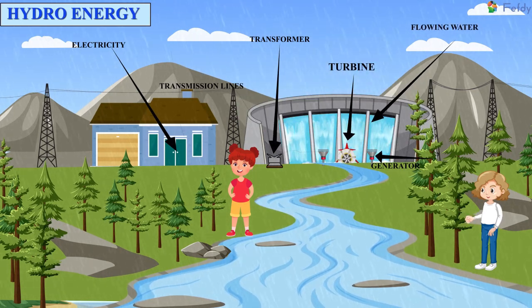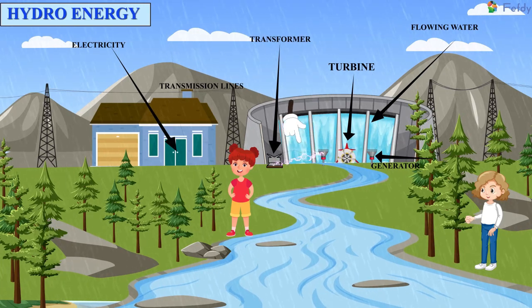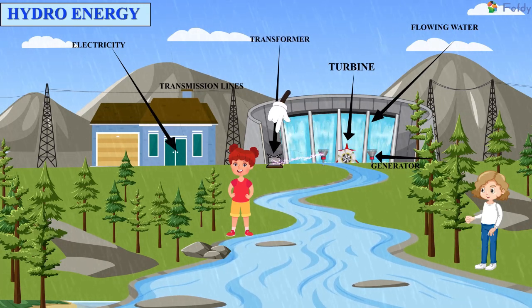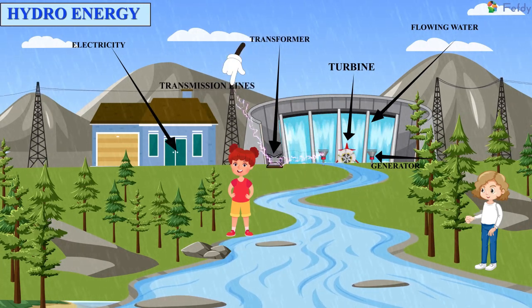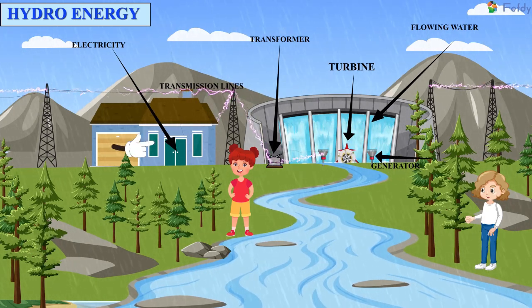Flowing water — Turbine — Generator — Transformer — Transmission lines — Electricity.